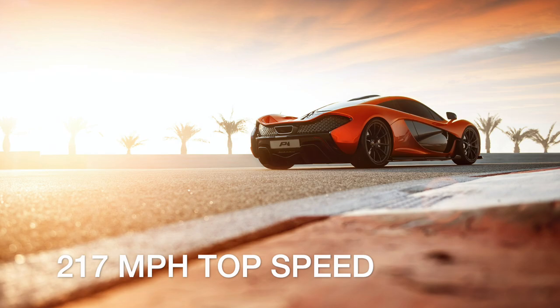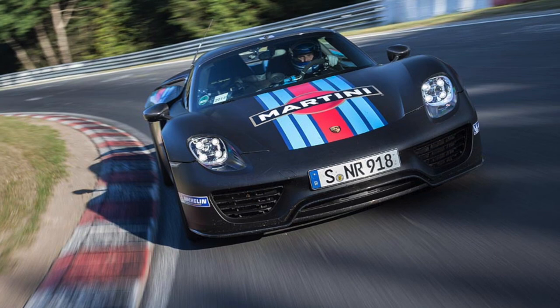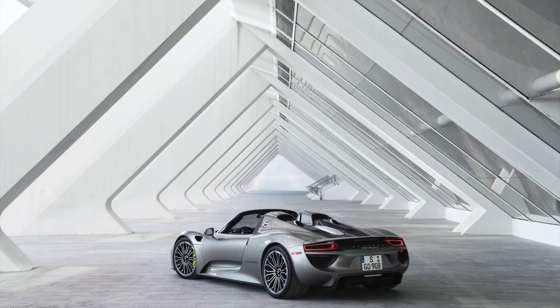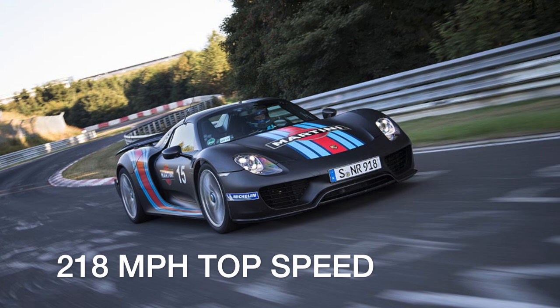Another member of the hybrid-powered supercar club, Porsche's 918 Spyder combines a 4.6-liter V8 with dual electric motors to develop a total of 875 horsepower. That much power going to all four wheels can launch the 918 Spyder from a standstill to 60 miles per hour in just 2.1 neck-straining seconds. It also clicks the quarter mile lights in 9.8 seconds and hits a top speed of 218 miles per hour.